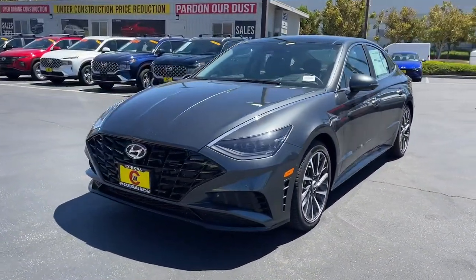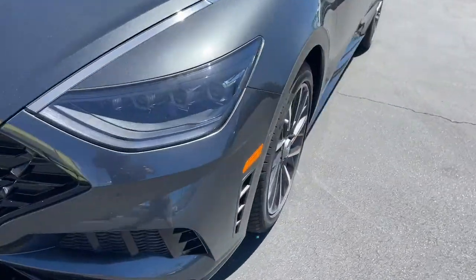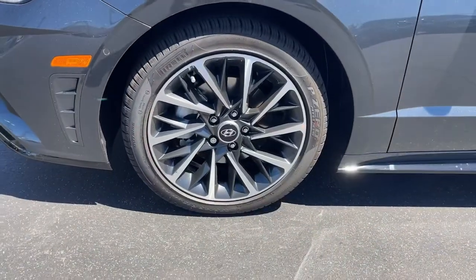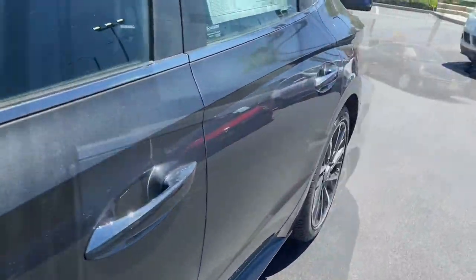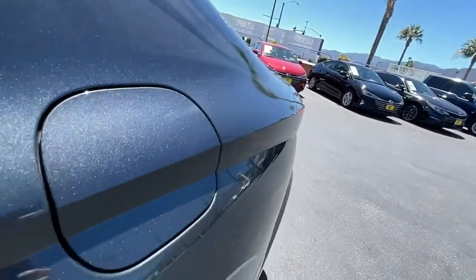These are just some of the great options this vehicle comes with: navigation system, keyless entry, sun moonroof, power passenger seat, aluminum wheels, electronic stability control, dual zone AC, heated front seat, power driver seat, and seat memory.